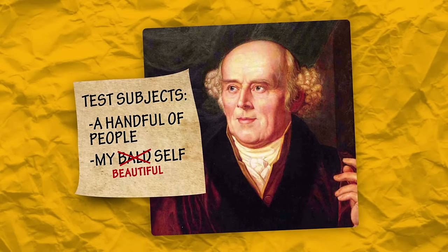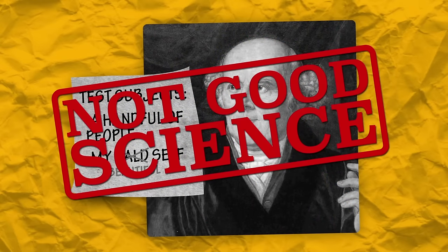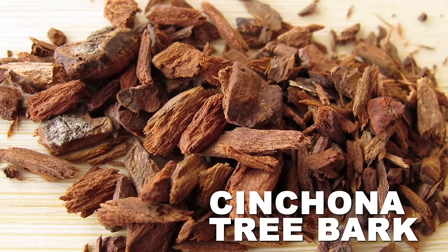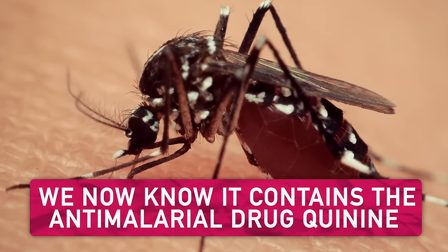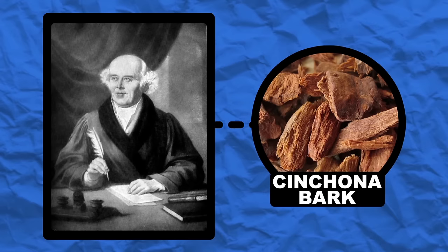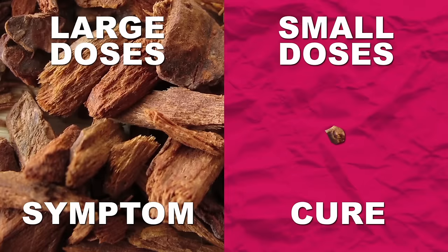He started doing experiments on a small group of volunteers as well as on himself, which is not good scientific practice. In one experiment, he ate the bark of a cinchona tree, which in his day was used as a treatment for malaria. After he ate a bunch, he got symptoms he thought were similar to malaria. That led to his first principle of homeopathy — like cures like. He thought that when a substance in large doses caused certain symptoms, in small doses it could cure those same symptoms.